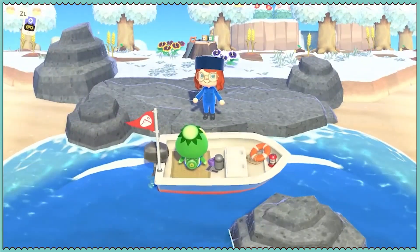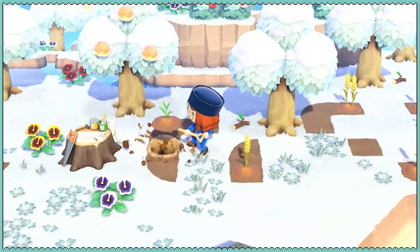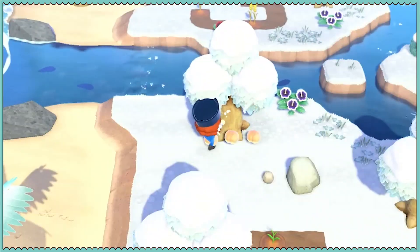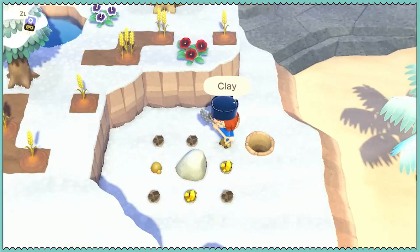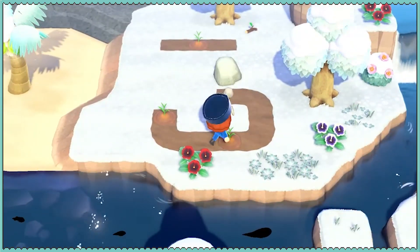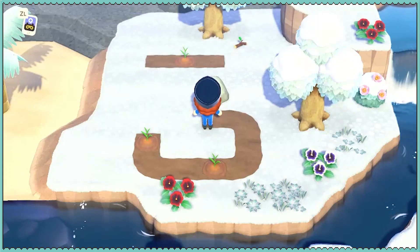Oh my God, we have wheat! I'm so excited. Two golden nuggets — don't mind if I do. Oh, the things we can make now that we have wheat. Oh, so many things.